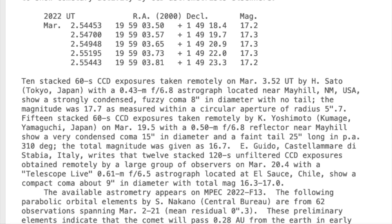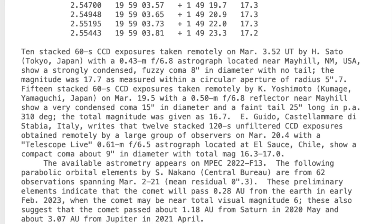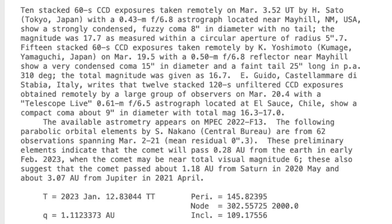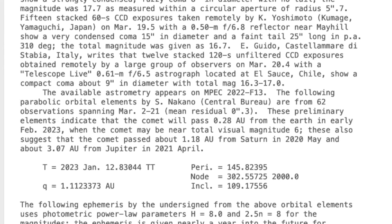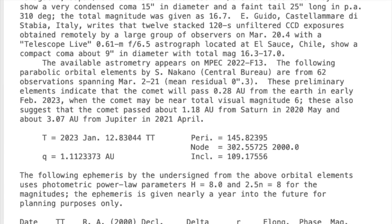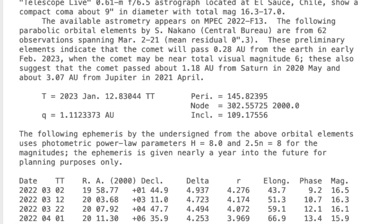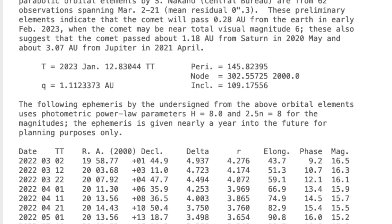Comets found and designated in the first half of January receive the letter A. Those found in the second half of January receive the letter B, etc. Comets are named for their discoverers — in this case a survey rather than a person — and the name is given parenthetically after the designation. It is important to use the designation 2022 E3, not just the name ZTF, when referring to this comet. There are three comets discovered named for ZTF in 2022 and another three in 2021, so the name is not unique.